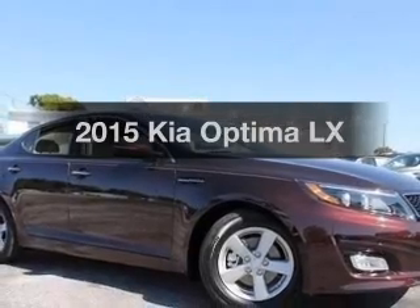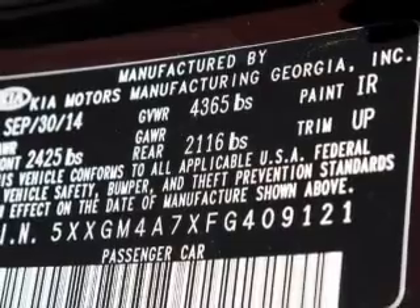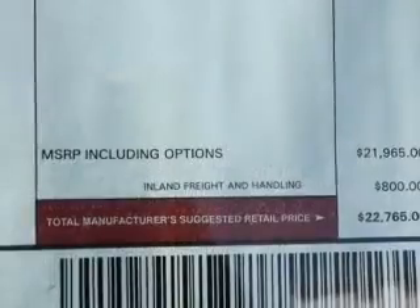Everything you need under one roof with this great vehicle. With an efficient four cylinder engine, the powertrain includes front wheel drive, driven by a six-speed automatic transmission.